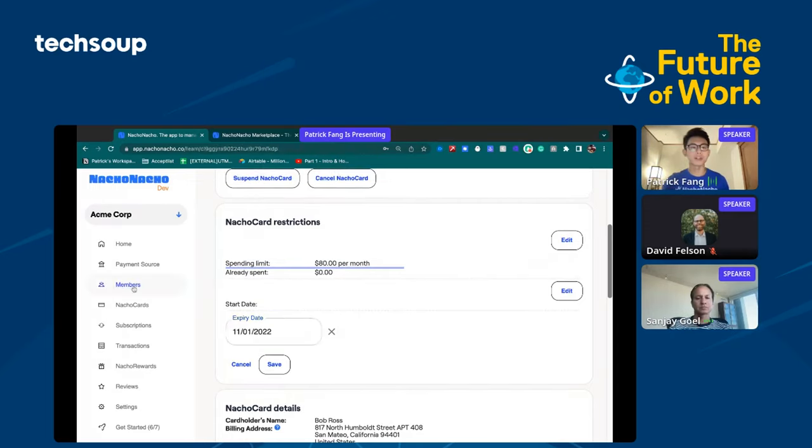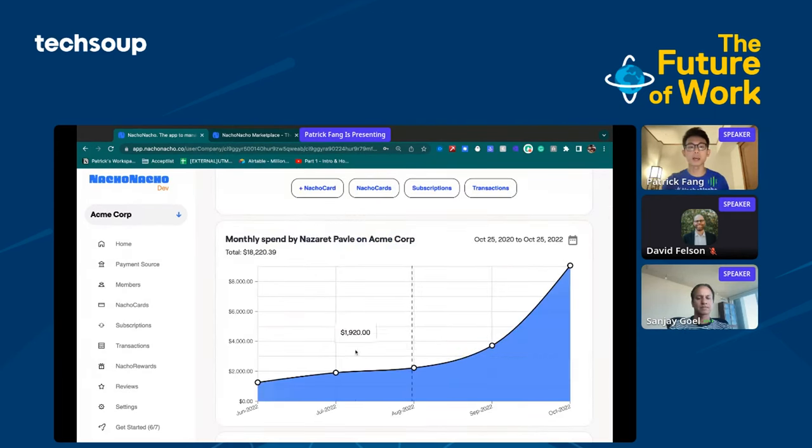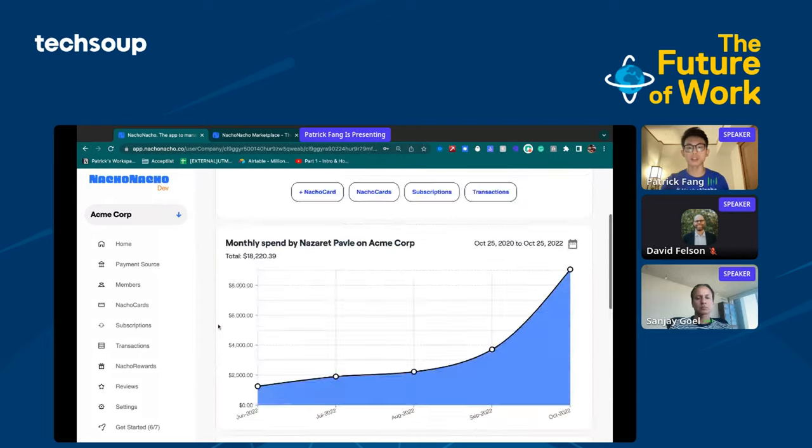Something else I can show you here is we can take a look at the members within the company. You're going to be able to see exactly who's paying for what and how much they're spending on a month-to-month basis. You'll be able to see the different subscriptions associated with them as well as their most recent transactions.